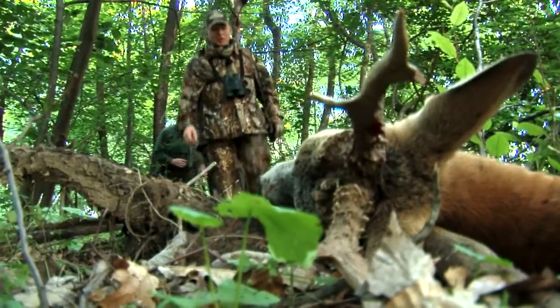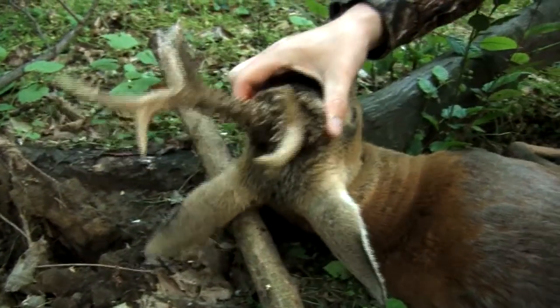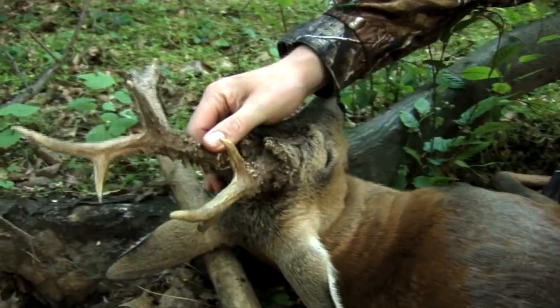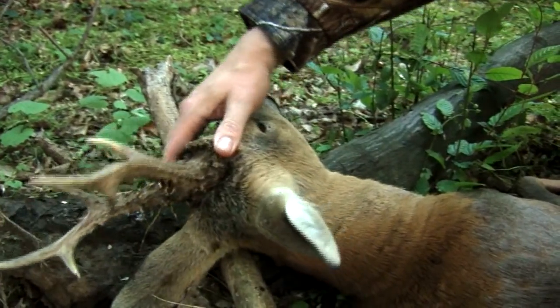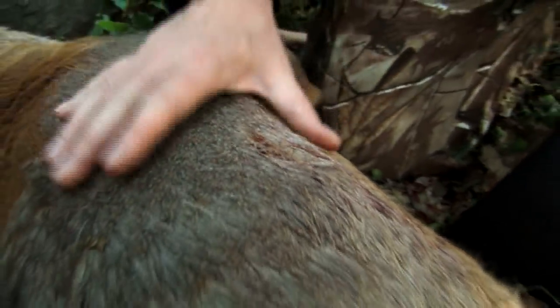20 yards into cover, we find my handsome Hungarian buck. What a beautiful animal — look at the size of the bases on there. Lovely pearling on his antlers as well. This is a fantastic-looking buck. Perfect double lung shot — didn't know what hit him. He jumped up in the air and kind of ran back; I don't even think he knew he was hit. There was a phenomenal blood trail there. This Lapua really does its job.